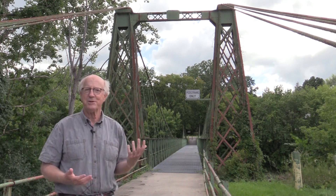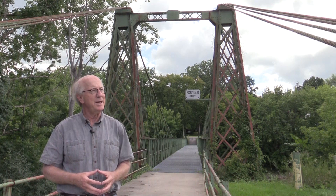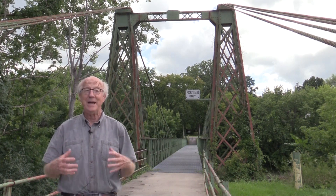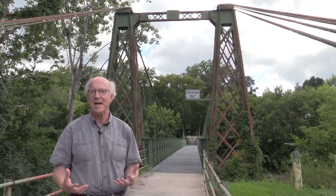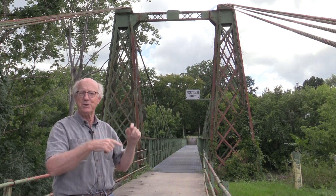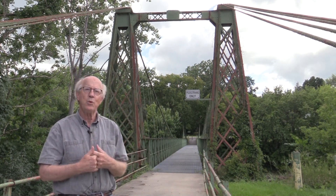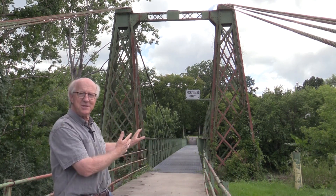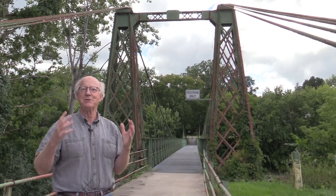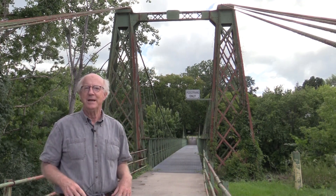This is actually the third pedestrian suspension bridge on this site. The first one was built in the 1830s or early 1840s and was made out of locally forged iron chain — so instead of cables like we see on this bridge, it was made out of chain. In 1842 or 1843, when a parade of people crossed this first pedestrian suspension bridge, it collapsed under all of the weight, and several people were swept away in the river and drowned.